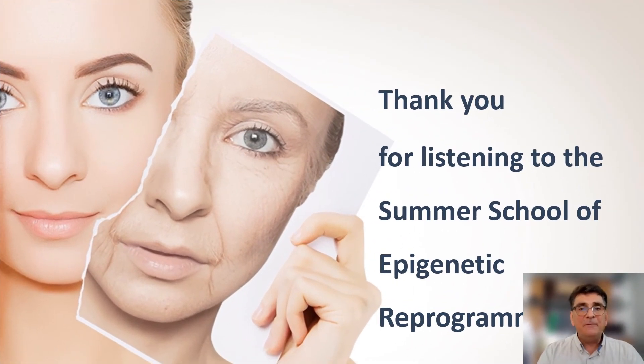Thank you for listening to the Summer School of Epigenetic Reprogramming. I hope that you enjoyed these short sessions, and I wish you a restful and healthy summer holiday. I hope to meet you in the next videos where we will discuss other liposomal products. Stay safe and healthy.